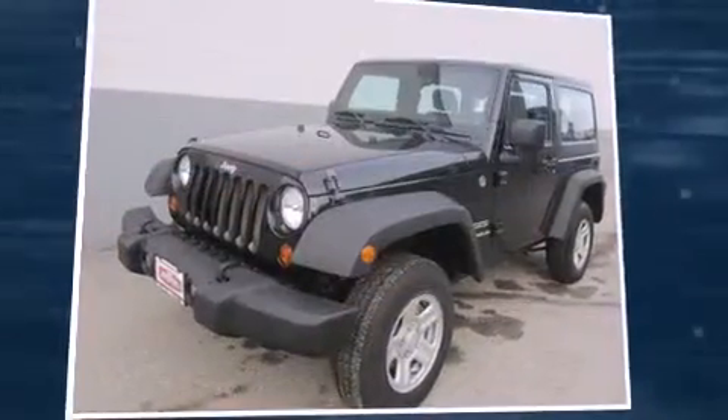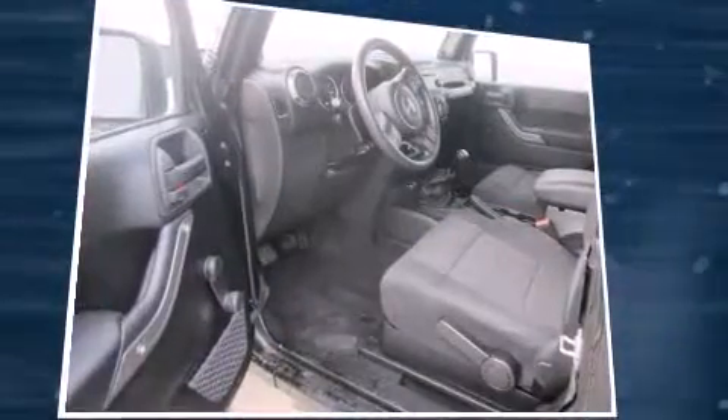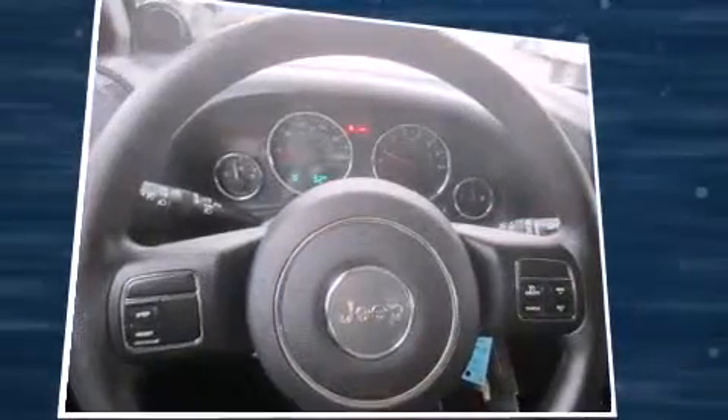Come test drive this 2012 Jeep Wrangler. With less than 20,000 miles on the odometer, this SUV represents today's zero-compromise sport utility vehicle. Climb aboard and take charge of the terrain below.